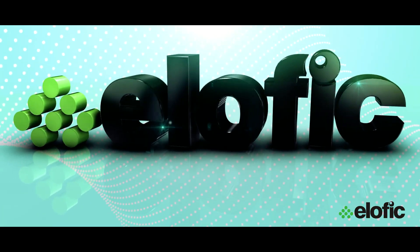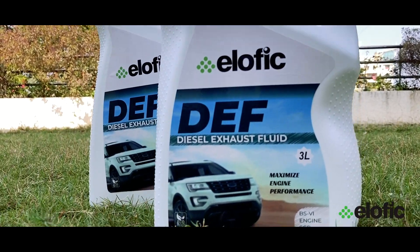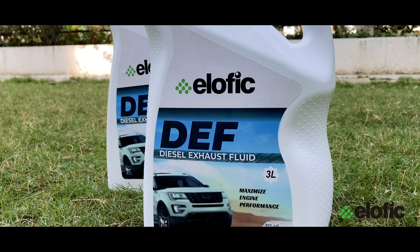And here we are at ELOFIC to do our part in safeguarding the environment. Introducing ELOFIC DEF, manufactured with SCR technology to reduce engine emissions and maximize performance.